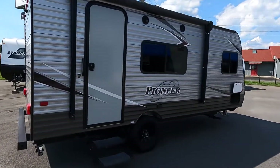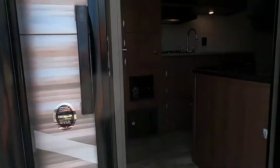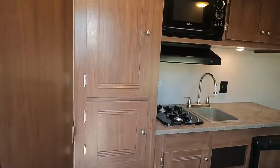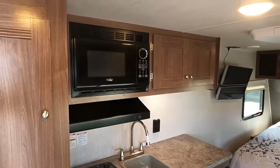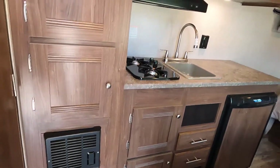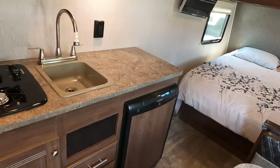I'm going to walk you inside the unit. Got a nice countertop there, two-burner cooktop. It's got your microwave. A lot of storage in this unit — you can see all the cabinetry. It's got a Dometic gas-electric propane refrigerator.